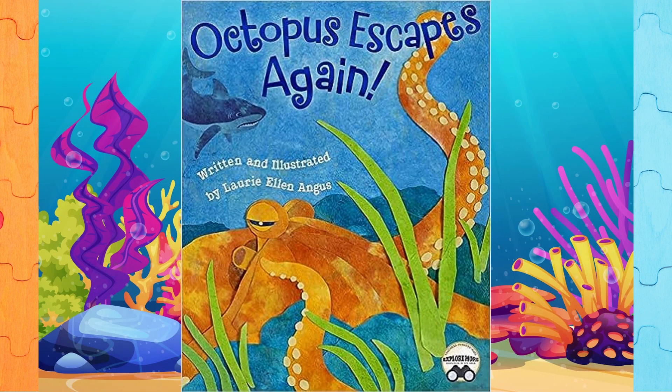Hi, welcome to Dixie's Storytime World. Octopus Escapes Again, written and illustrated by Laurie Ellen Angus.